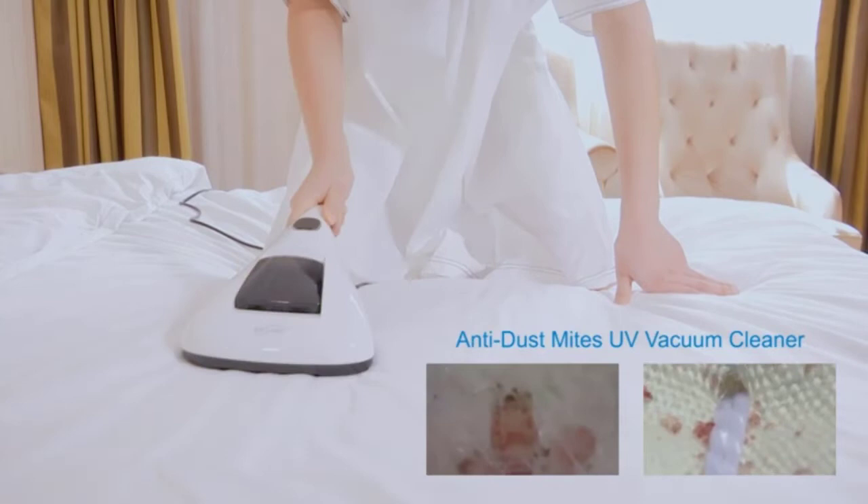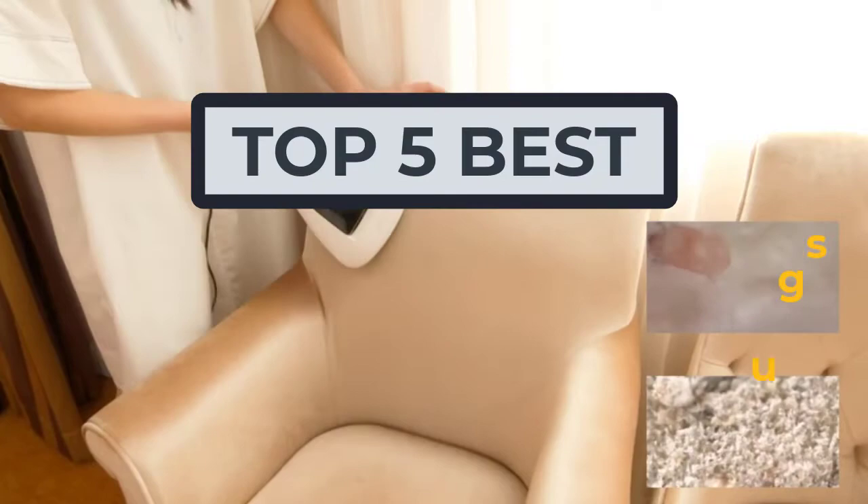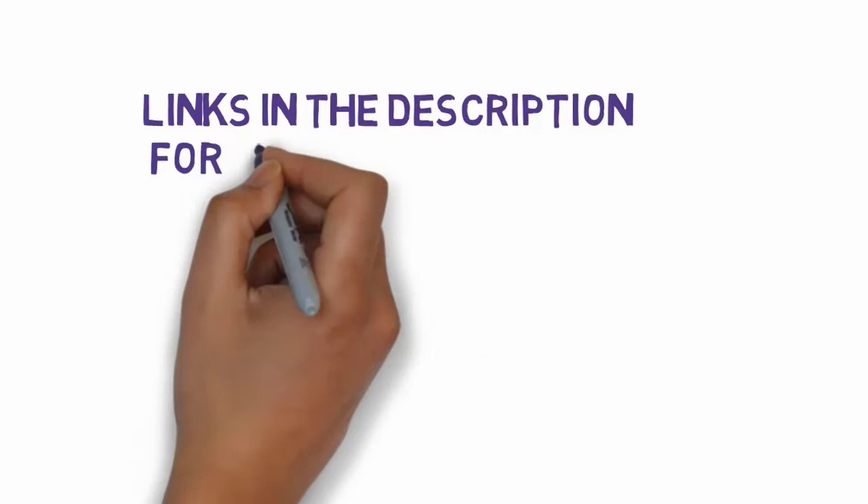Hi, welcome to my another video. Today I will help you choose the five best vacuum cleaners for bed bugs on the market. I have made it based on my personal research and I try to list those based on price, quality, and more. We have included links in the description, so make sure you check those out to see which one is in your budget range.